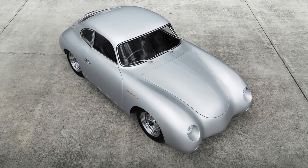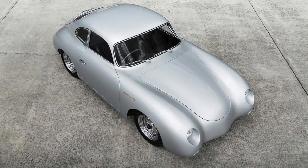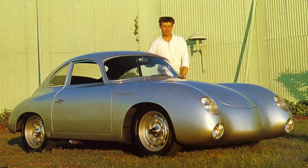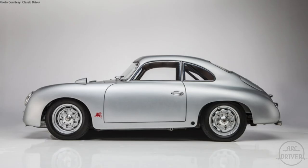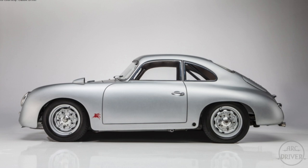To many within the Porsche community, the unorthodox modifications were offensive, but outside the Porsche community, Jeffries' customized 356 was a hit and won over 30 first place trophies at car shows between the late 50s and early 60s, and the car would eventually serve as the inspiration for Rod Emery's modified 356s.